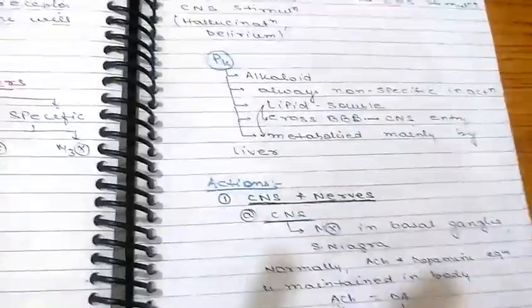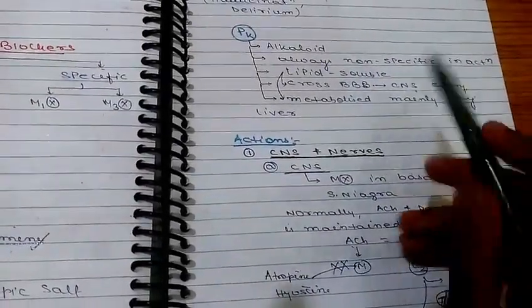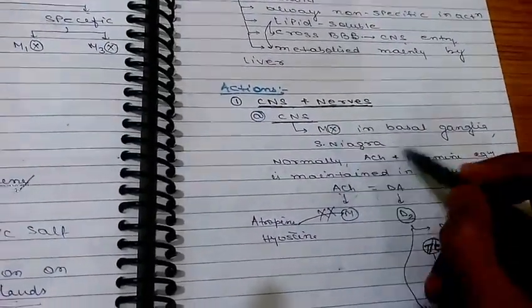Regarding pharmacokinetics: as these are alkaloids, they are lipid soluble and can cross the blood-brain barrier. They are metabolized by the liver.